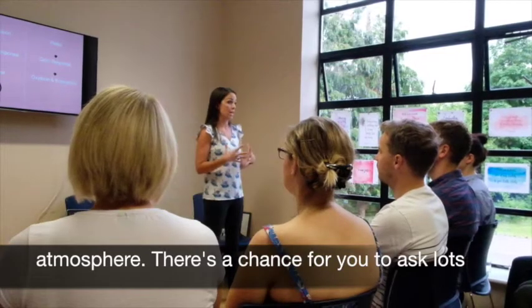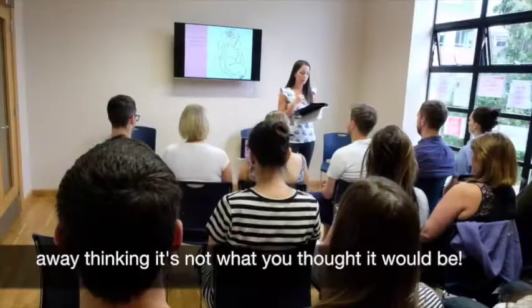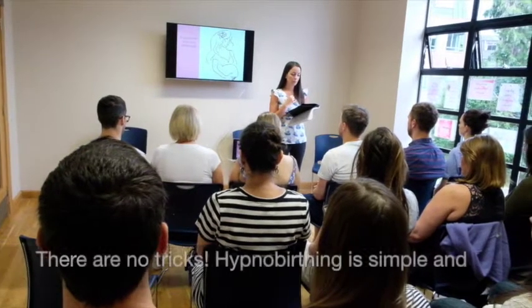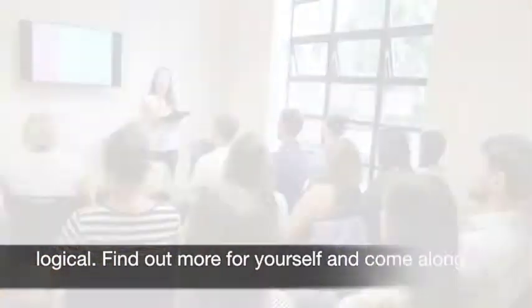For your birth partner, it's a really relaxed atmosphere. There's a chance for you to ask lots and lots of questions, and hopefully you'll come away thinking it's not what you thought it would be. There's no tricks — hypnobirthing is simple and logical. Find out more for yourself and come along to a taster session.